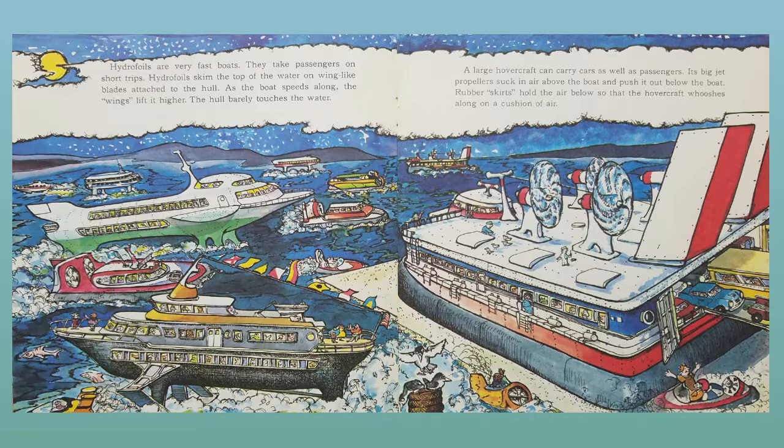A large hovercraft can carry cars as well as passengers. Its big jet propellers suck in air above the boat and push it out below the boat. Rubber skirts hold the air below so that the hovercraft whooshes along on a cushion of air.